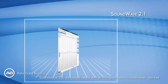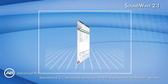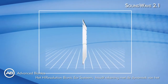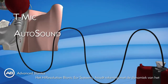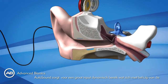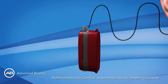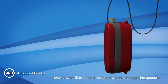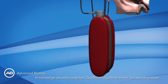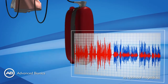The High Resolution Bionic Ear System includes Soundwave 2.1, our latest version of software to program the devices. The system captures the most complete range of dynamics. Thanks to automatic gain control, the wide input dynamic range, or IDR, is captured and optimized for the recipient automatically. In noisy environments, the ClearVoice algorithm improves speech understanding in noise.